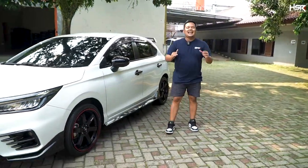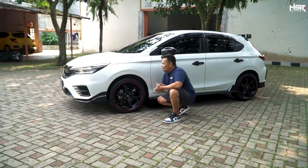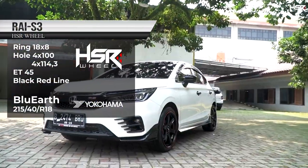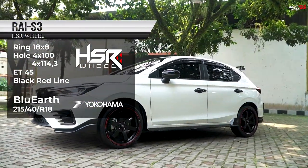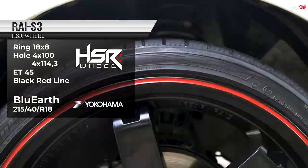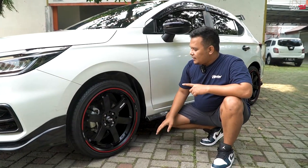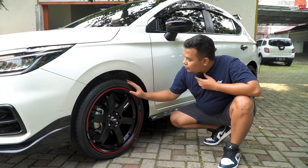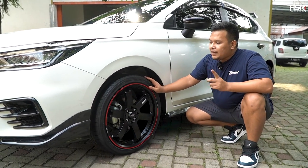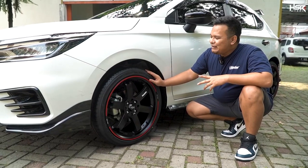Pilihan selanjutnya ini tidak kalah keren dan tidak kalah ganteng. Ini adalah Raya S3, velg kolaborasi antara HSR Wheel dan Akbar Ais. Speknya sendiri ring 18, lebar 8, dengan offsetnya 45. Untuk bannya kita pakein Yokohama Blue Earth yang GT dengan ukuran 215-40. Sama ukurannya, cuma beda pabrikan. Ini memiliki visual yang berbeda lagi.